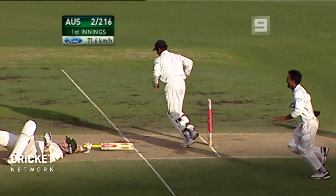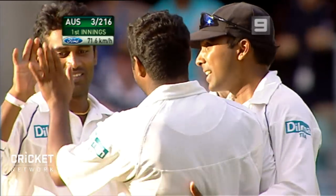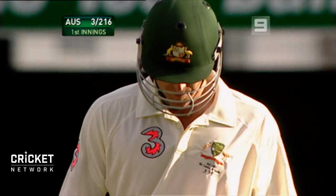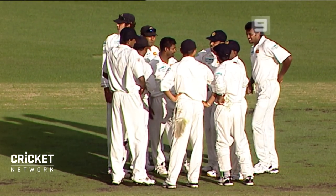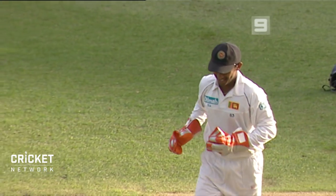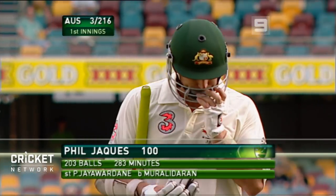Out — the keeper takes it. The stumping's completed. He dragged him in with a beautifully flighted delivery — much, much slower: 71 and a half kilometers an hour compared to his normal 85. And Jakes was sucked in. He'll be so disappointed. Lack of concentration after the three figures were brought up. Deception from Murali. What a bowler he is. That gives Murali 702 wickets, and it allows Sri Lanka to finish the day in strong fashion.